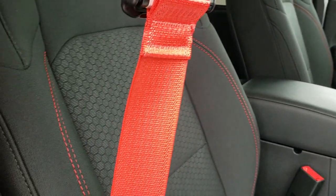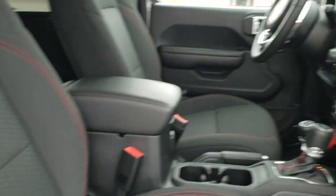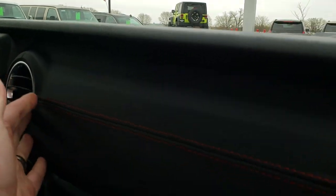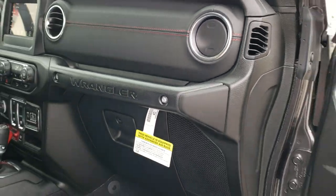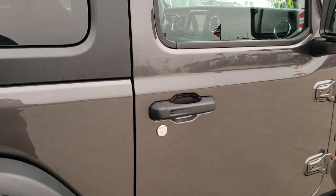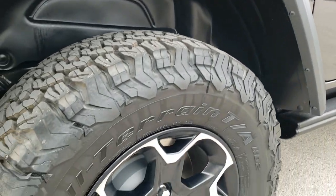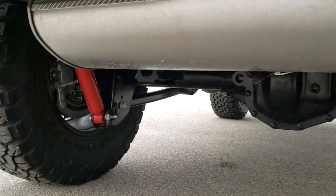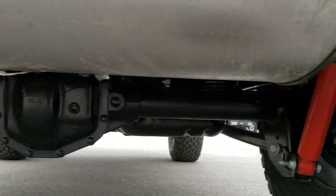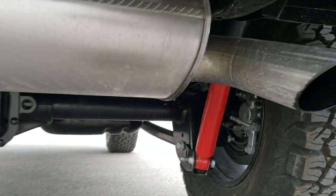The red seat belt straps are part of the Recon package, as well as this black leather-wrapped dash with red stitching — definitely my favorite dash out of the new Wranglers I've seen. All Wranglers also get four-wheel disc brakes, and you do get the red Rubicon shocks out back.